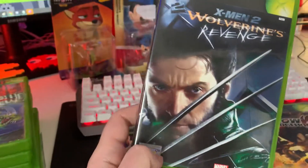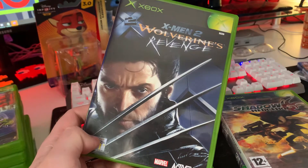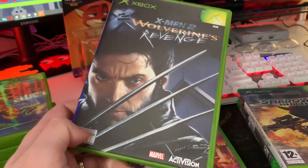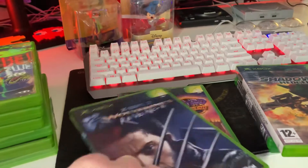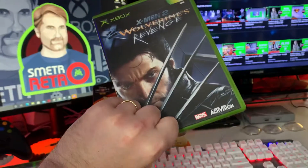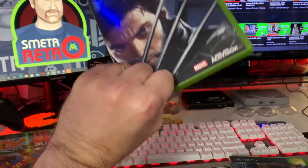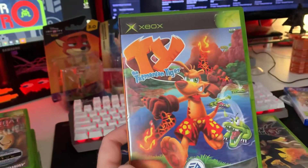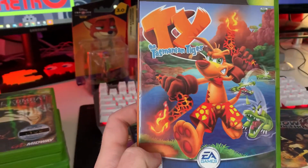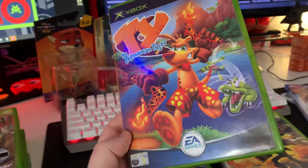Just looking forward to giving them a go. Another Xbox game — I did say I was building the Xbox collection — so X-Men 2: Wolverine's Revenge. Some people mentioned when I was holding this up to the camera that it kind of looks like the claws are coming out of my hand, which is pretty cool.